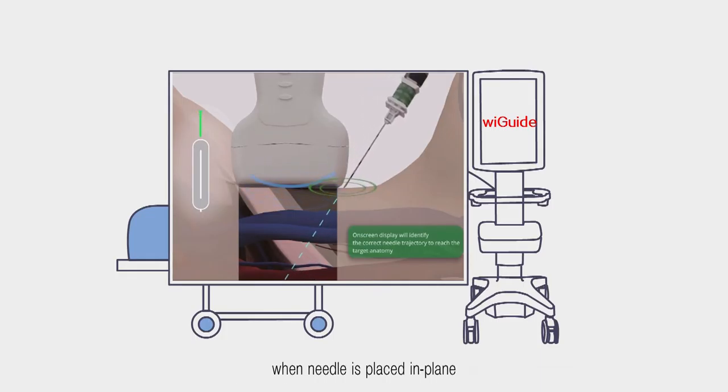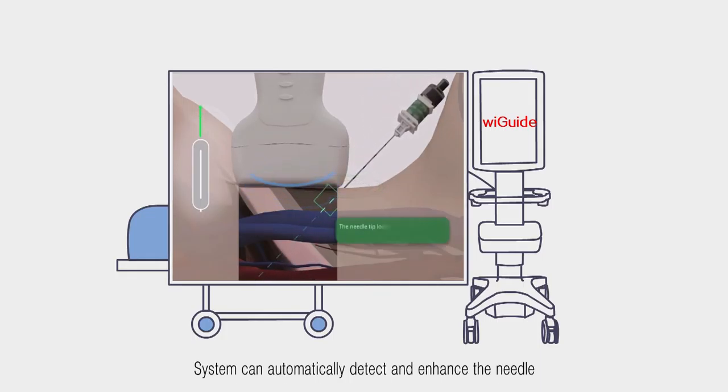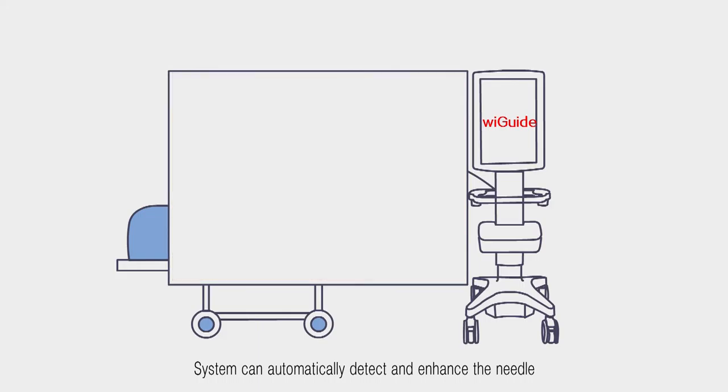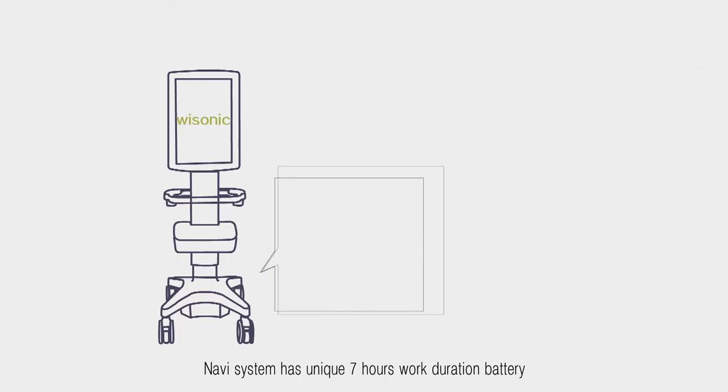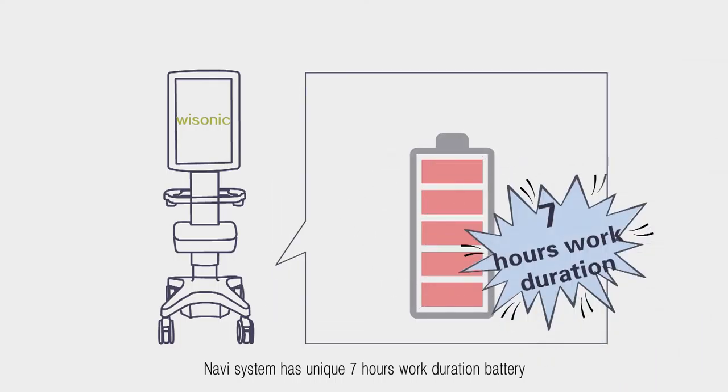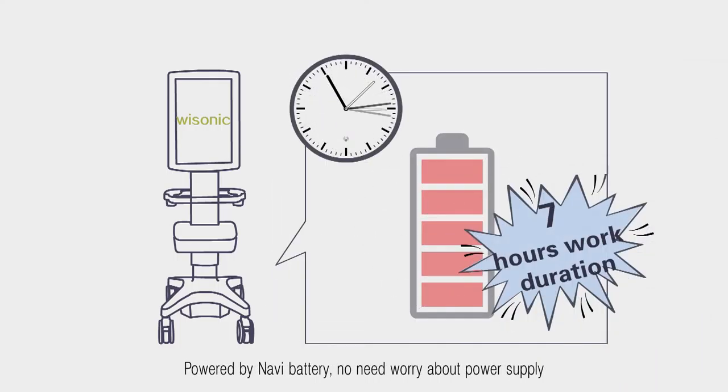Thanks to intelligent needle visualization, when the needle is placed in-plane, the system can automatically detect and enhance the needle. No need to worry about power cuts during surgery — the Navi system has a unique seven-hour battery-powered work duration.